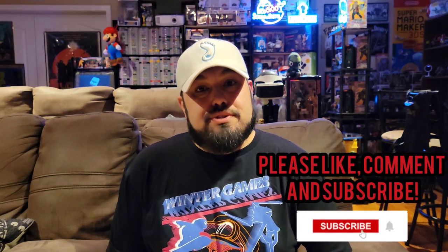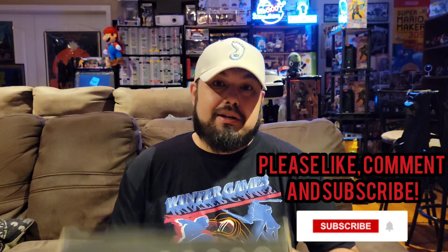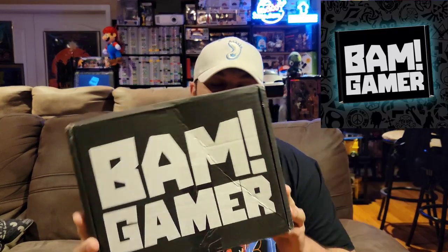Welcome back to a new episode of GBA. In this video we're opening up what I believe is the January BAM Gamer box. These boxes have been kind of late and it's pretty early for the February box, so I think this is January. Hopefully there's something inside that will tell us, but it doesn't really matter. I don't really know what franchises are featured in this box like usual.